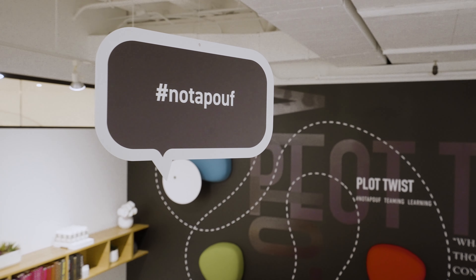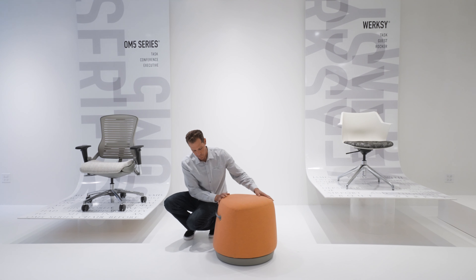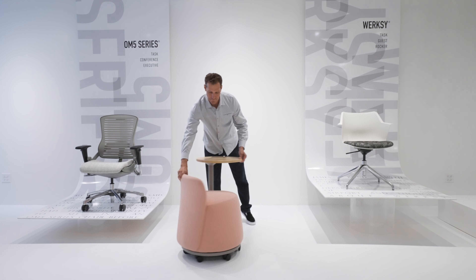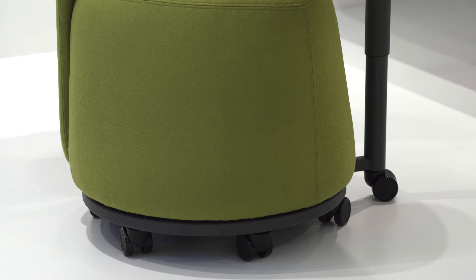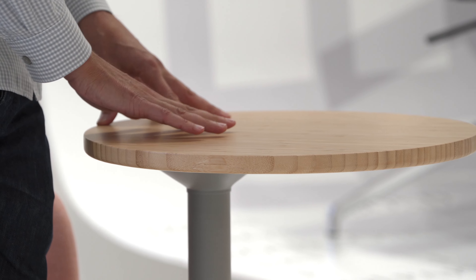It's not just a poof at all. I think only the most basic version of it really is a poof — from there on out it's something else. It's a work seat, it's a collaborative seat, it rolls around.